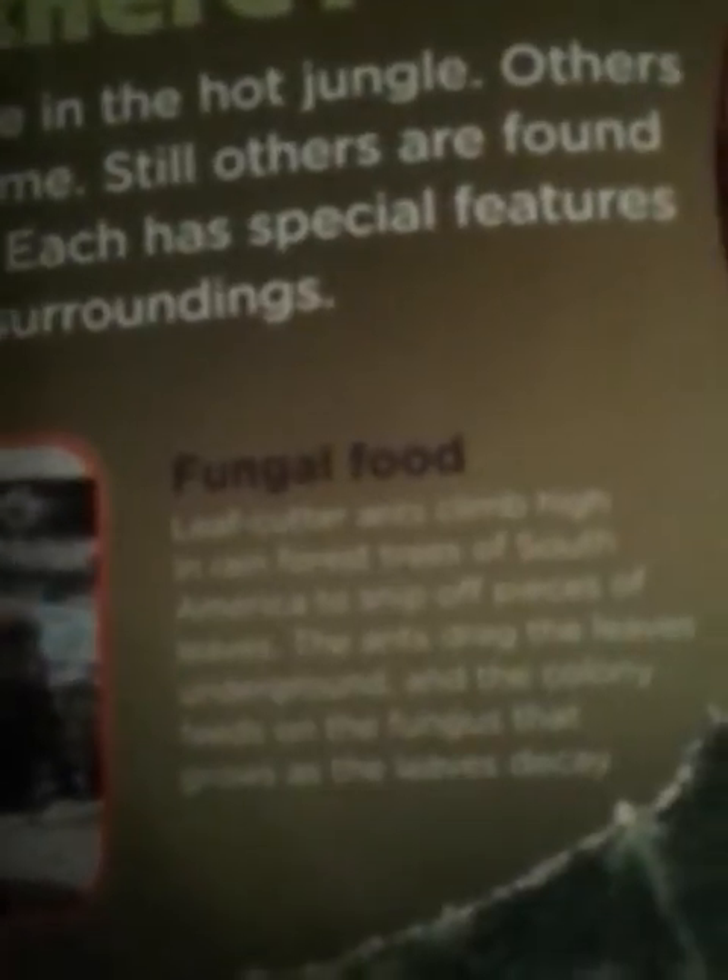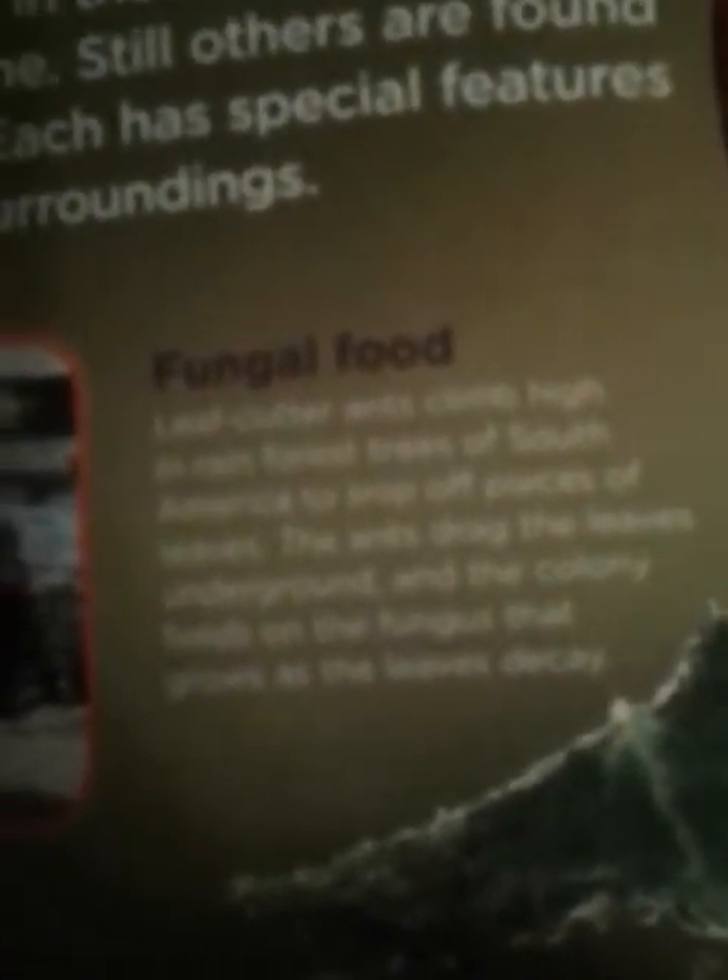Fungal food. Leafcutter ants climb high in the rainforest trees of South America to snip off pieces of leaves. The ants drag the leaves underground, and the colony feeds on the fungus that grows as the leaves decay.